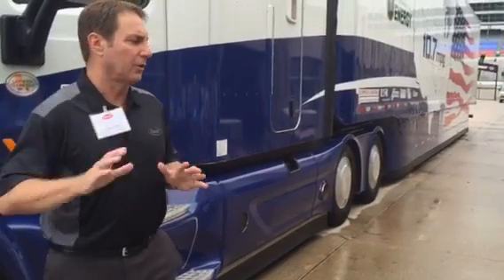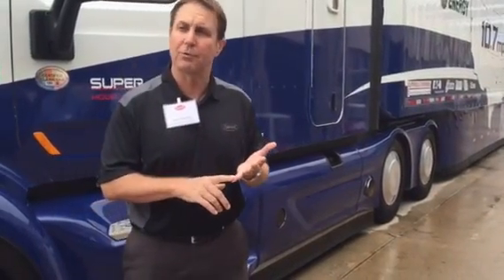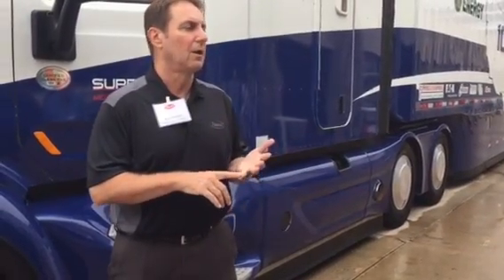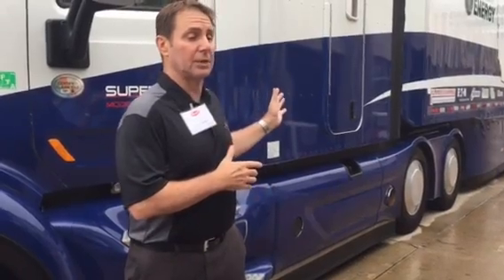Virtually everything put on this truck had to answer the question: does it improve fuel economy? We didn't add lights and other items if they didn't help fuel economy. The interior is a mid-level interior from current production.